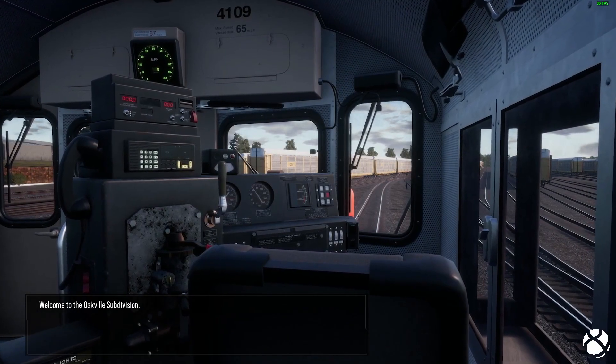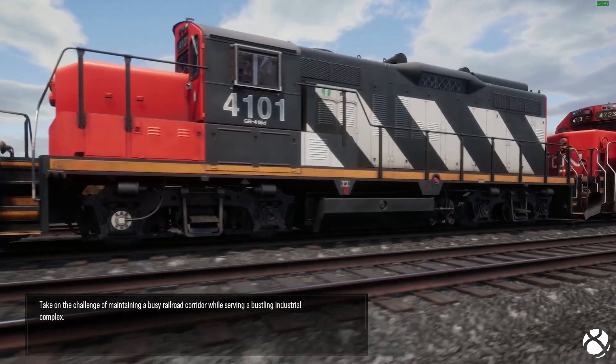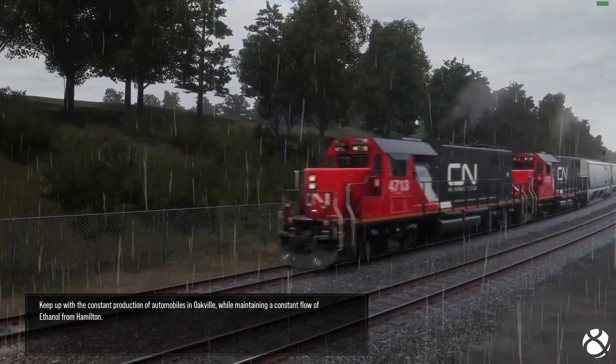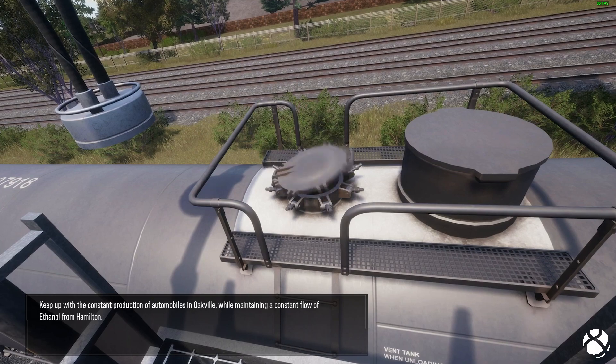Welcome to the Oakville Subdivision. Take on the challenge of maintaining a busy railroad corridor while serving a bustling industrial complex. Keep up with the constant production of automobiles in Oakville while maintaining a constant flow of ethanol from Hamilton.